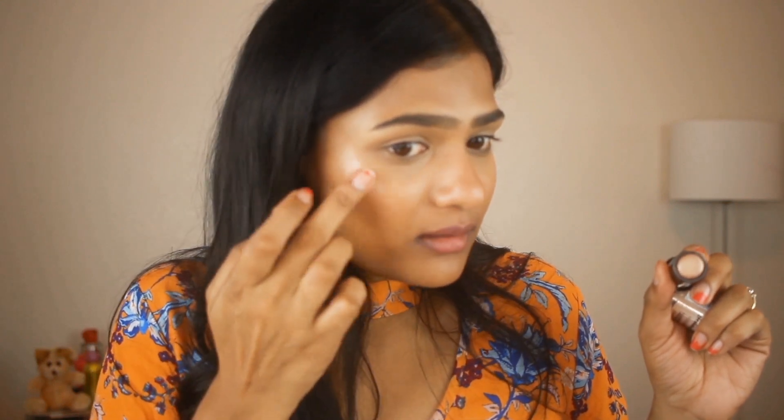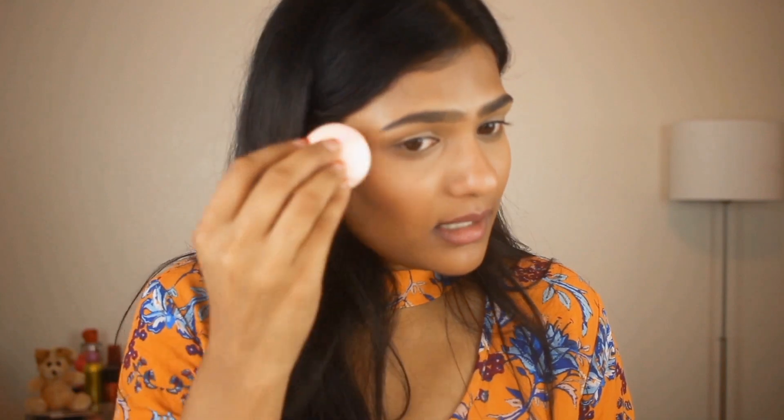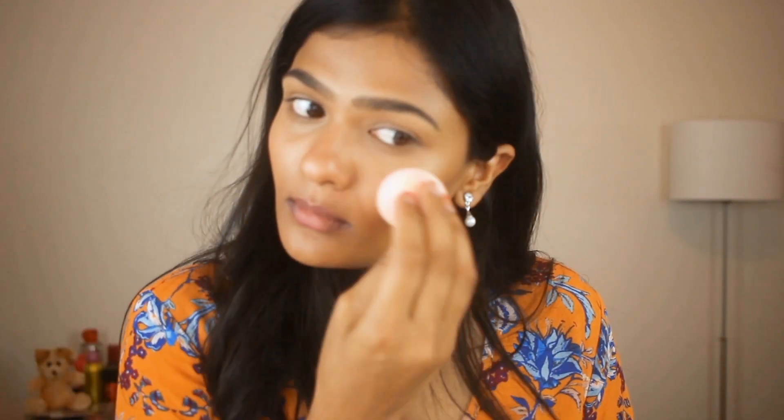For highlighter today, I am using the Maybelline Master Strobing Stick in the shade Medium or Nude Glow. I am just going to take this on my fingers and apply it on the high points of my cheeks. To really push the product into my skin, I am using the same Beauty Blender and dabbing on it so that it nicely melts into my skin. If you are looking for an everyday natural highlight, I totally recommend this one.